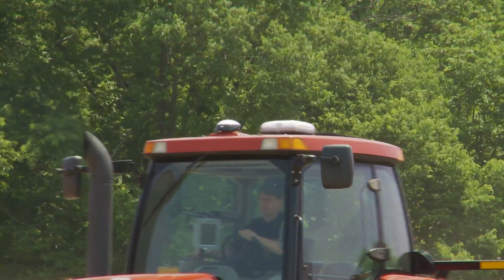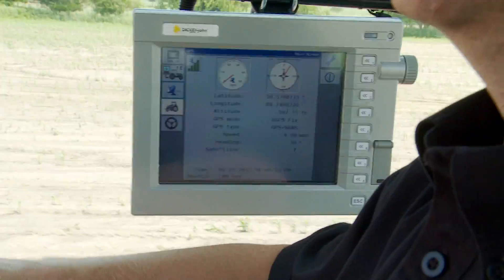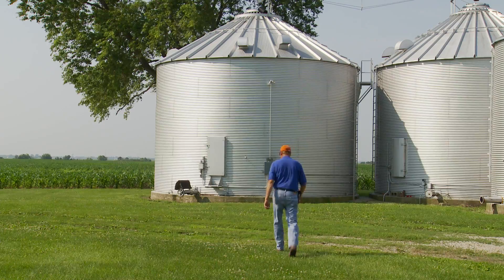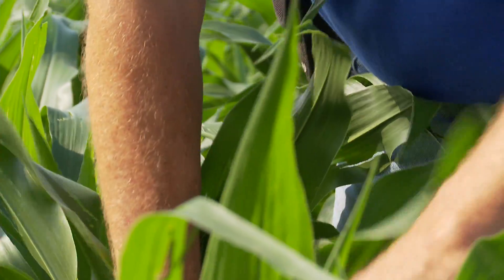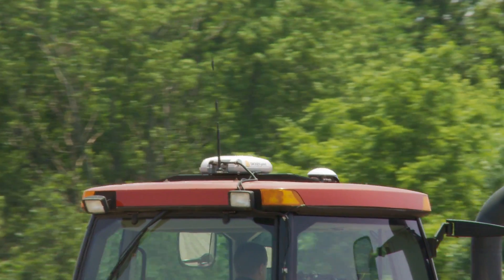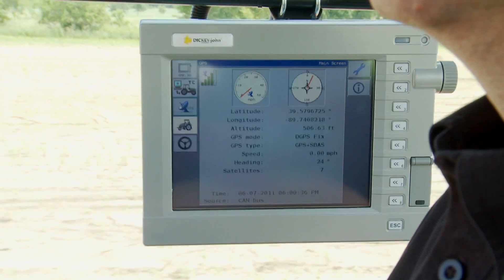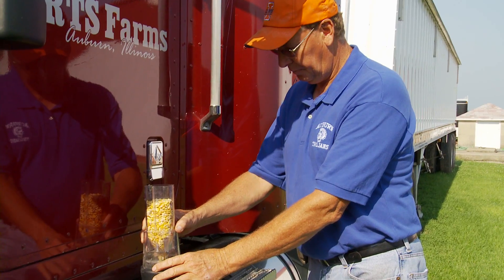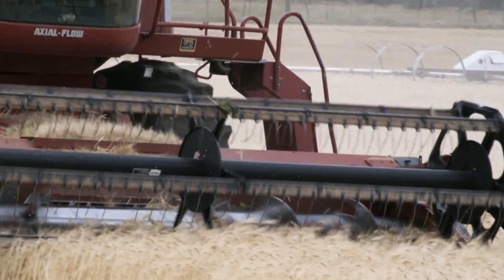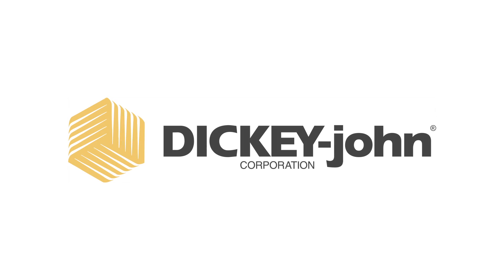Moisture testing and precision agriculture are two of the hottest topics in farming today. These technologies not only increase yields to feed more people and help farmers run operations more efficiently and lucratively, but also improve economic and environmental sustainability of crop production, making a global impact on society. Technology will continue to revolutionize the world of farming. By integrating precision agriculture technologies into everyday operations, we create a win-win for all players in the grain production industry.